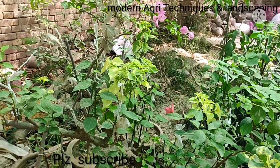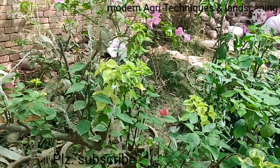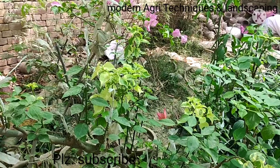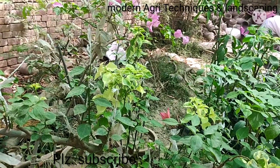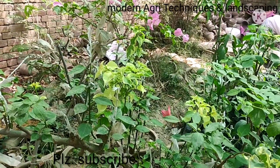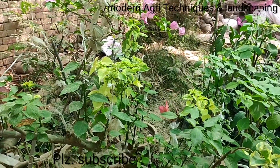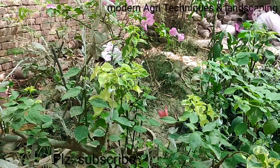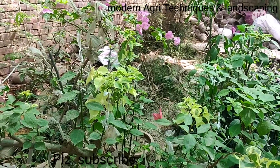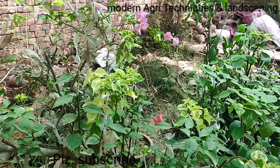Bougainvillea is a very important flowering creeper — it blooms better in a bad environment; when it is ignored, it blooms maximum. It is a beautiful flower and a beautiful creeper, and we can create beauty in any place by planting bougainvillea. So I have decided to graft bougainvillea.